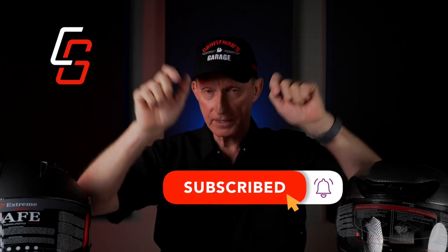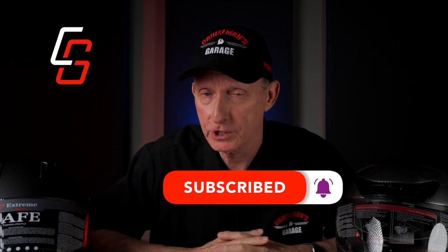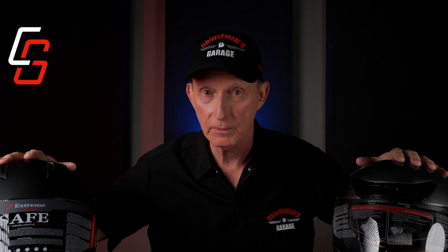If you like videos like this, please do me a favor and take a second to click that subscribe button right down below. Don't forget the notification bell because that way YouTube will let you know when we come out with new videos. Let's get out to the garage and give these helmets a test.